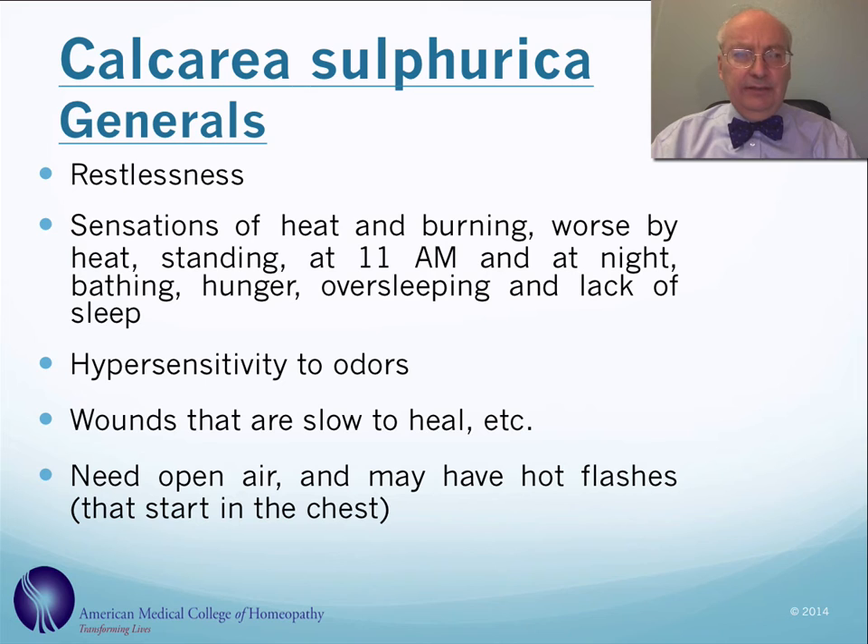Calcarea sulfurica is typically quite restless. The heat is oftentimes worse at 11 a.m. Generally, calcarea sulfurica is also worse standing, bathing, not eating, and oversleeping. It's a remedy that tends to be quite sensitive to odors, and there's a strong need for open air. There can also be problems with hot flushes that start in the chest.